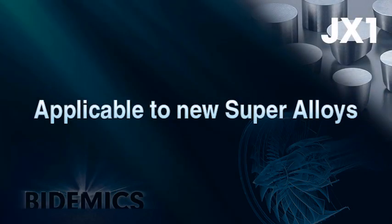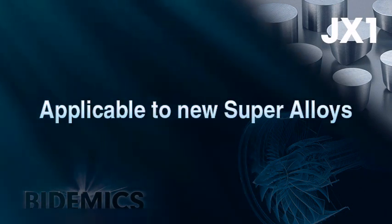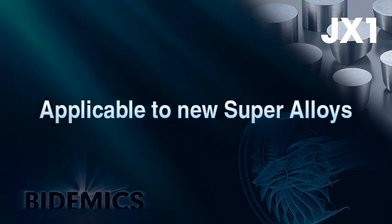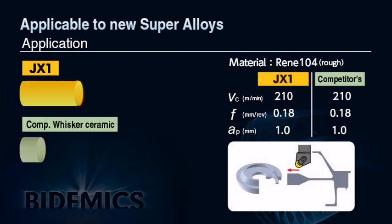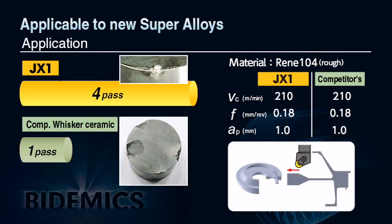JX1 can machine newer compositions of difficult-to-machine materials, like powder metal heat-resistant alloys. This is the actual result of JX1 machining a turbine disc. Material is Rene 104, a high cobalt aerospace alloy and one of the most difficult to machine with any existing insert grades. JX1 achieved four times longer tool life than whisker ceramic under the same cutting conditions.